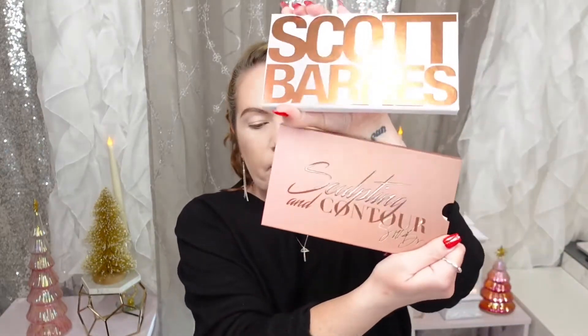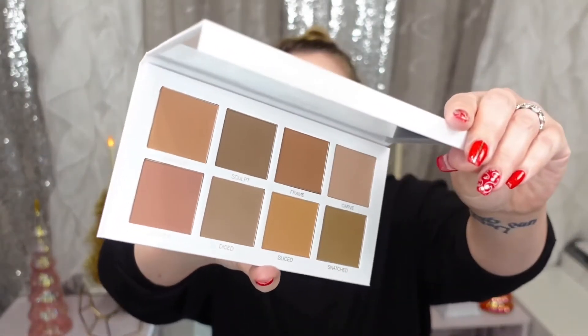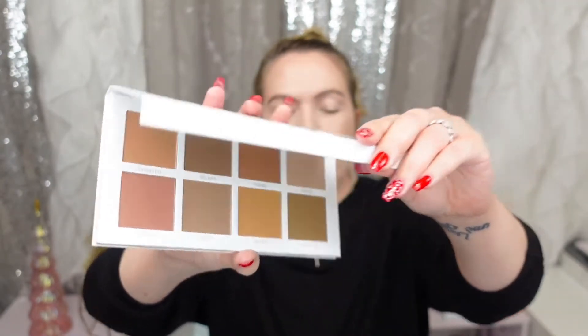And then the Scott Barnes Sculpt and Contouring palette — that's why I'm white as a ghost, we're starting with a blank canvas today. I'm going to go as quickly as I can. I like a lot of cool tones because I'm very light, and if you are very light, cool tones are great to contour with. I know a lot of people like warm this, warm that, but honestly if you are light skin-toned, go with the cooler tones.